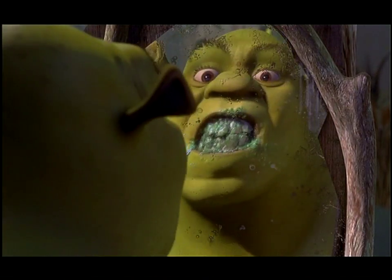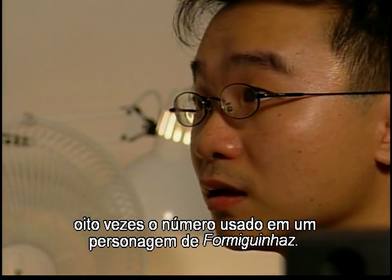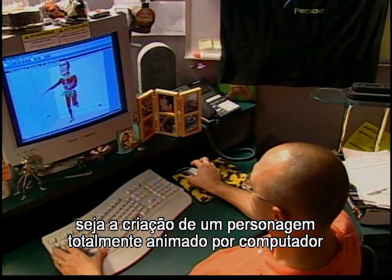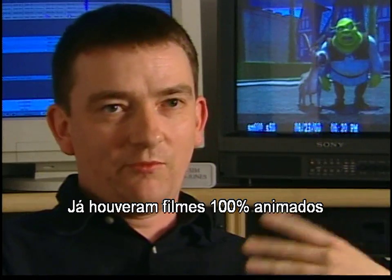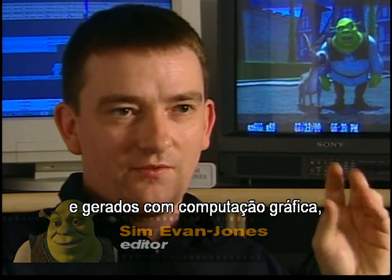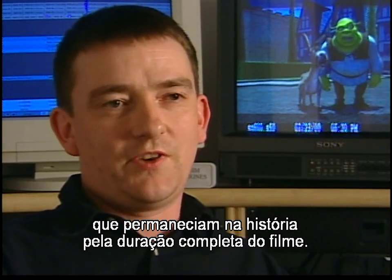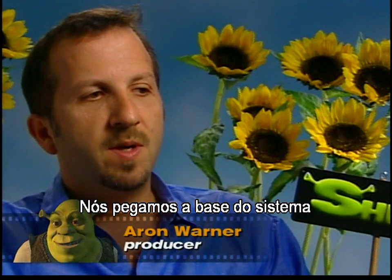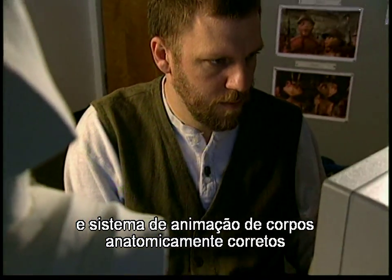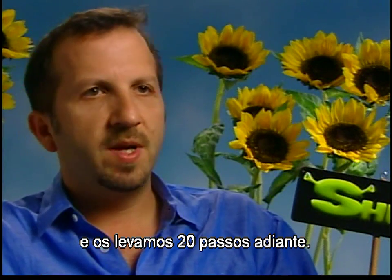Each medium shot of a character is comprised of over 800,000 polygons — eight times the number for a character from Antz. The most impressive technological feat in Shrek is the creation of fully computer animated human-like characters. We took what was the basis for the near-human facial animation system and anatomically correct body animation systems created on Antz and took them 20 steps further.